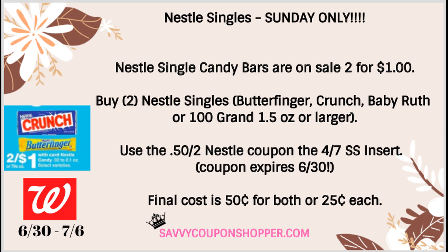If you have any Nestle singles coupons, use them on Sunday because that is the last day — they are going to expire. Nestle single candy bars are on sale for a dollar. The coupon includes Butterfinger, Crunch, Baby Ruth, or $100,000 bar, and they have to be 1.5 ounce or larger. Grab two and use the $0.50 off two Nestle coupon from the 4/7 SmartSource. The coupon expires on the 30th, valid through Sunday. Final cost is $0.50 for both, or just $0.25 per candy bar.